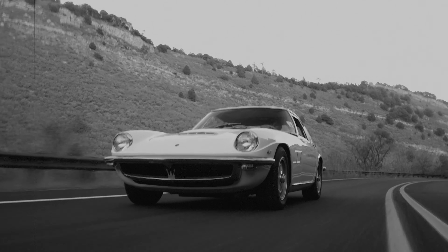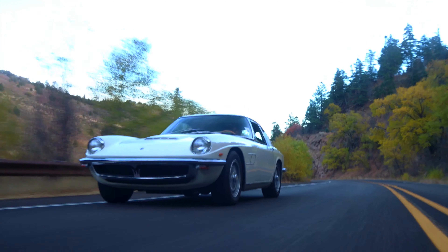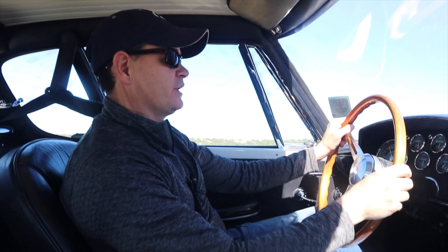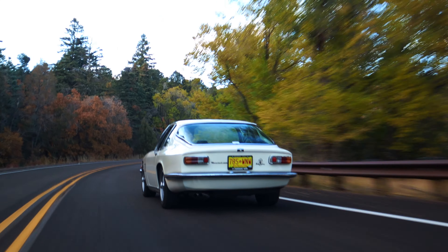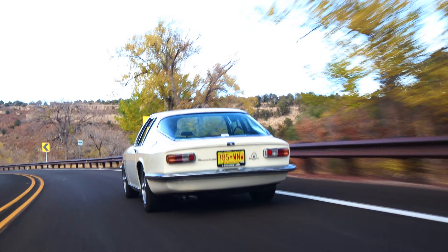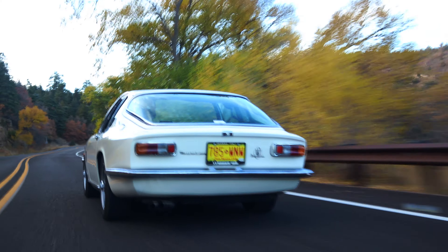This is a 1965 Maserati Mistral Coupe, one of about 850 or so that were made. This car replaced the Maserati 3500 GT, which was a 2-plus-2 grand touring car that they made in the 50s. This car was made from 1965 until 1970. It was introduced in 1964 at the Turin Auto Show, and in its day it was considered one of the best performing cars that you could get.